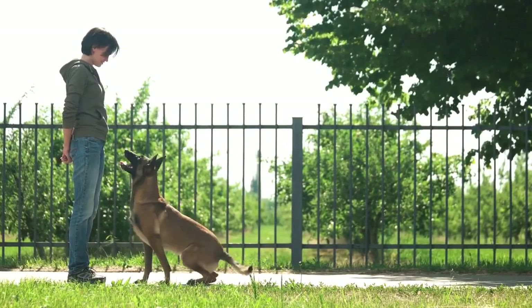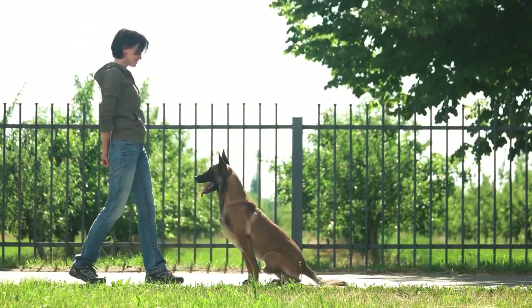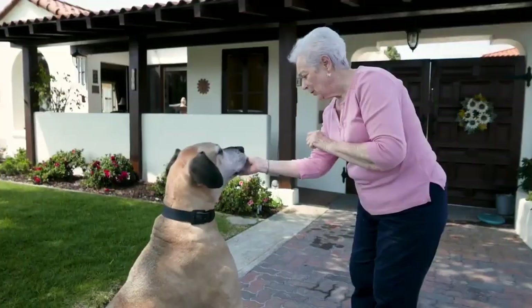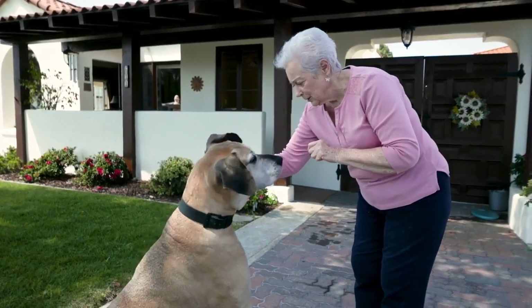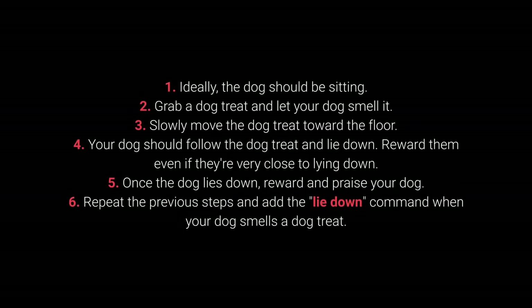The lie down command is a challenging one and will require multiple repeats. Still, by using a simple trick — dog treats that attract their attention and entice them to lie down — you shouldn't have much trouble. How to train your dog to lie down? 1. Ideally, your dog should be sitting. 2. Grab a dog treat and let your dog smell it. 3. Slowly move the dog treat toward the floor. 4. Your dog should follow and lie down. 5. Reward them even if they are very close to lying down.